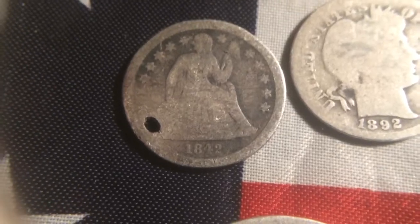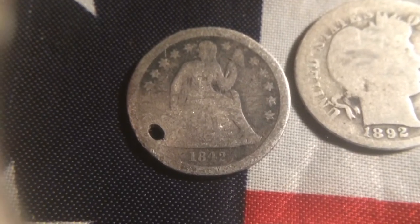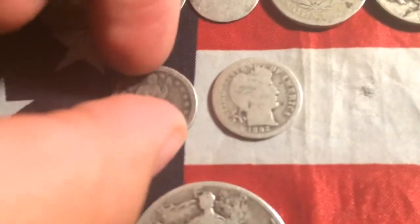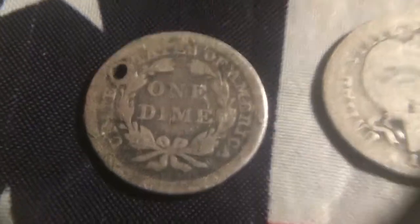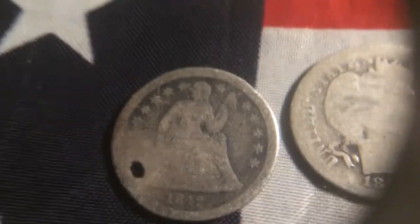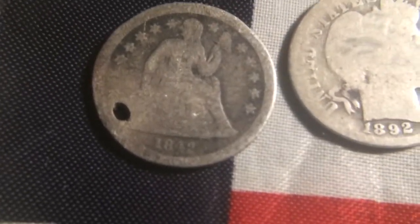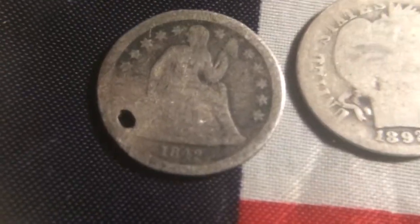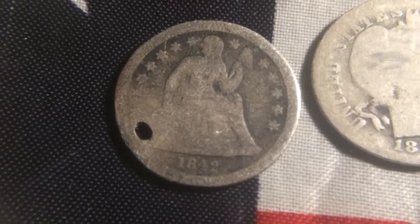And then down here we have a holed 1842 Seated Liberty dime, and it's been holed, which means someone wore it as a necklace or a bracelet. I always loved these because they kind of tell a story of the person who wore it — who wore this coin? Was it just for decoration, or was it worn so it wouldn't be lost and they could use it for monetary use?